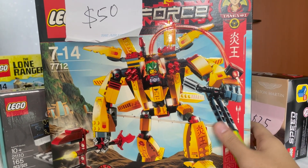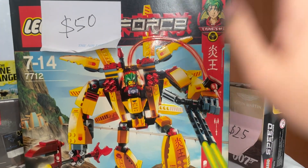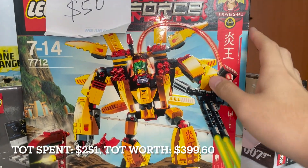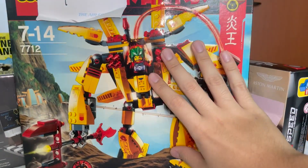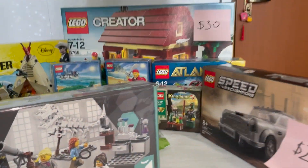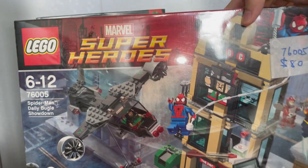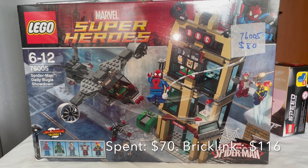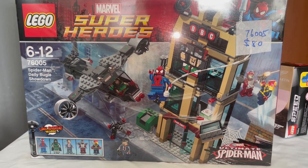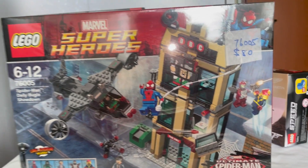One of the biggest sets of this haul is set 7712, the Exoforce set, which I bargained down to 45 dollars from 50. What's incredible is that this set is worth around 140 dollars sealed. I cannot believe I got it for 45 dollars. I've always loved Exoforce — I'm a major anime fan and love the style — but never had the chance to get it until now. Getting a set like this at two-digit pricing nowadays is almost impossible, so it feels miraculous.